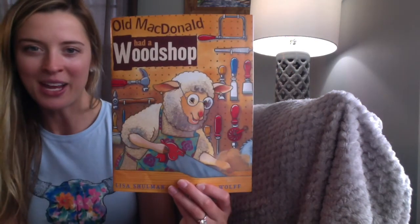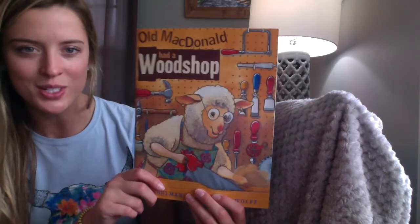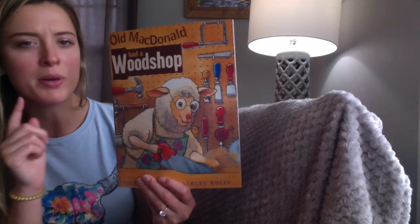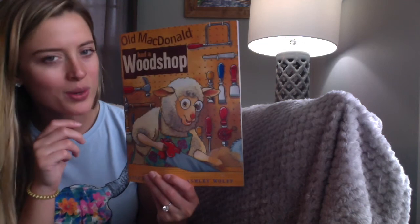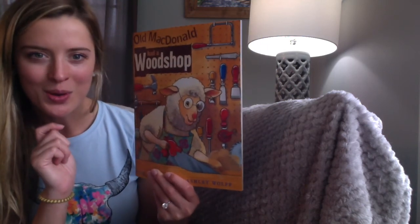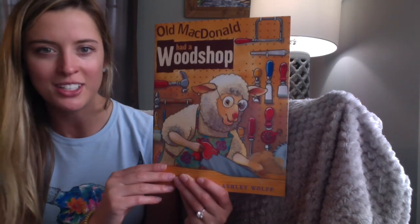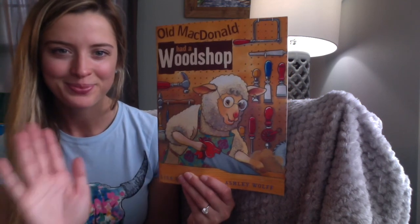Old MacDonald had a wood shop with all the fun tools. I hope you enjoyed this story. Listen to it many times, cheer for your words. See if you can watch it again and remember — quiz yourself — what tool did the pig use? What tool did the goat use? Or the sheep, or the hen. See if you can go back and pay attention to which tool each animal used. I hope you enjoyed the story. I hope you enjoyed the show.